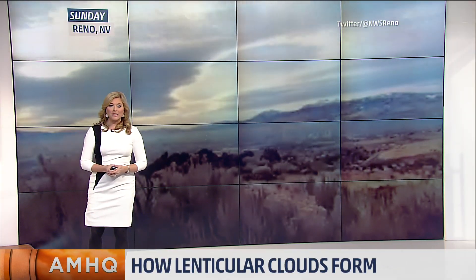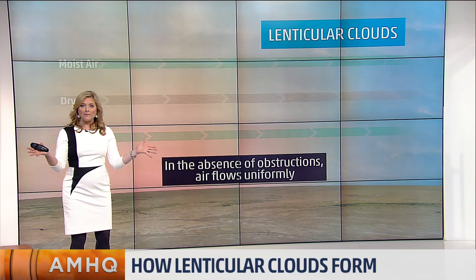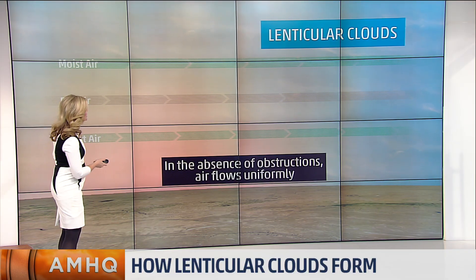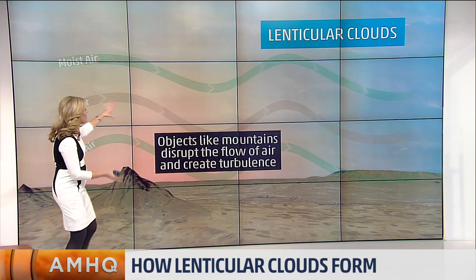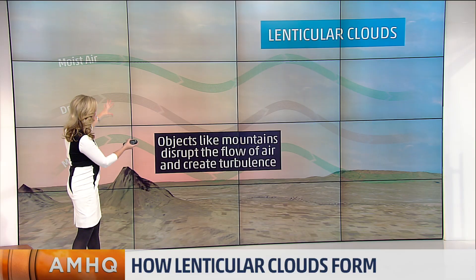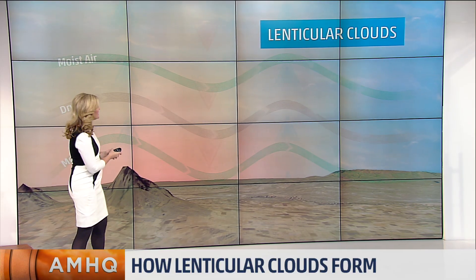Lenticular clouds need some very specific conditions to be able to form. Typically you see them just over a mountaintop, but it's not just mountains that get in the way of the airflow. Sometimes even human structures like tall buildings can interrupt the airflow as well. So typically in the absence of obstructions, that air flows horizontally. But once you get some mountains involved, we get the up and down motion creating waves or eddies out there, objects like mountains disrupting the flow and creating that turbulence.